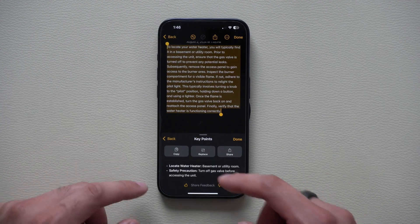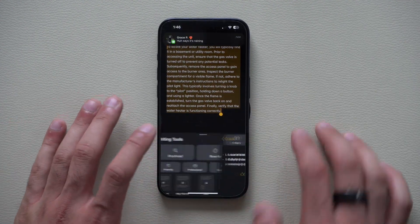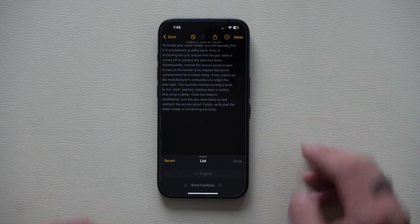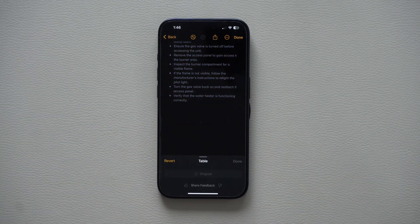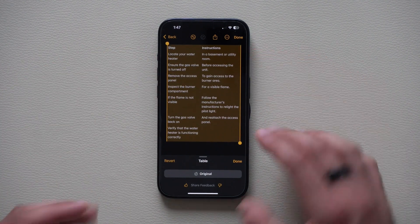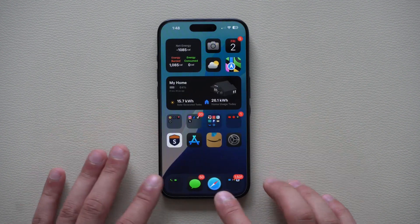You can also do Key Points and it will give you the key points right below — although it's limited since this is still a beta. List will automatically list everything out so it's easier to follow. And Table can turn everything into an Excel sheet-style table format with steps and instructions. It does a really good job, actually — quite impressive. This is most useful when you're reading articles, like going to 9to5Mac as an example.